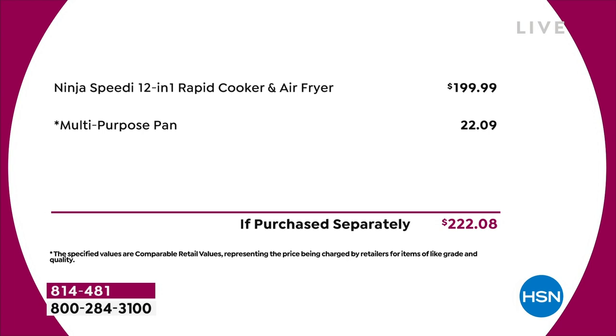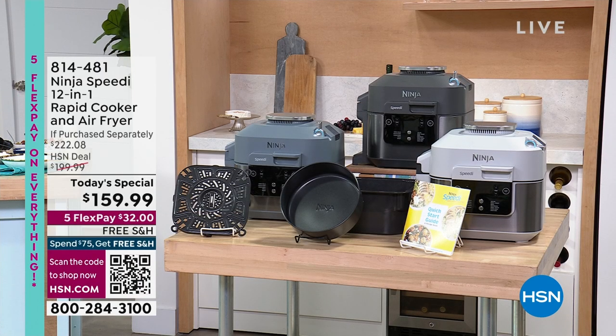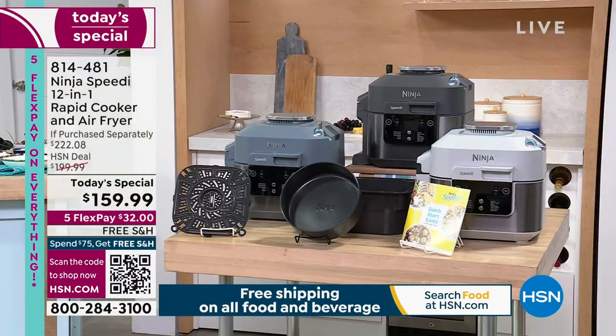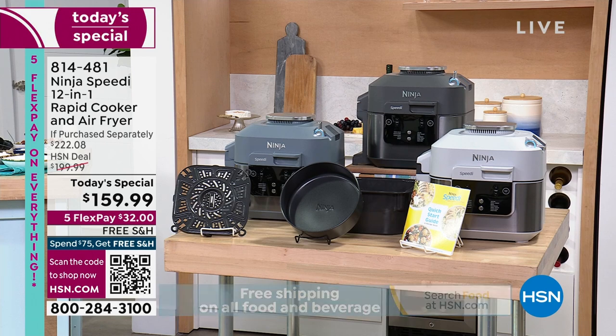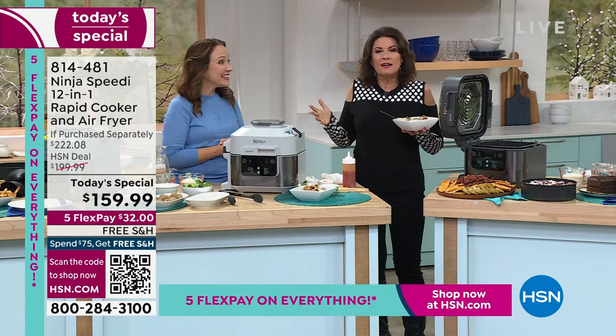We are already well over a third of our quantity gone, approaching almost half. The Charcoal — which is right here — is our best seller and our most limited. The Light Gray is on the right side of your screen, exclusive as well. The Sea Salt Gray is on the far left, and we do have that one available. Six-quart capacity, 12-in-1, 12 functions.